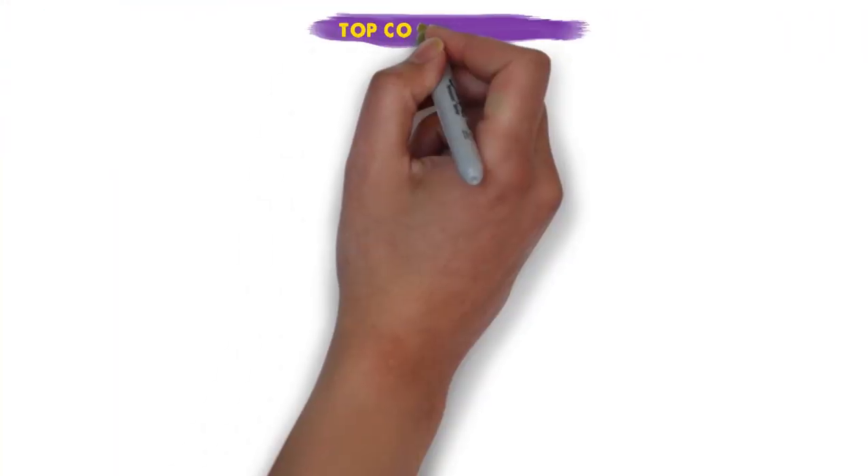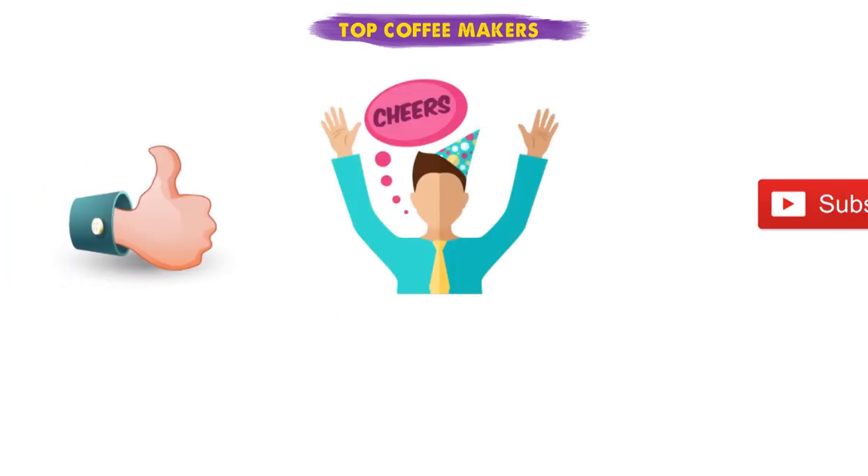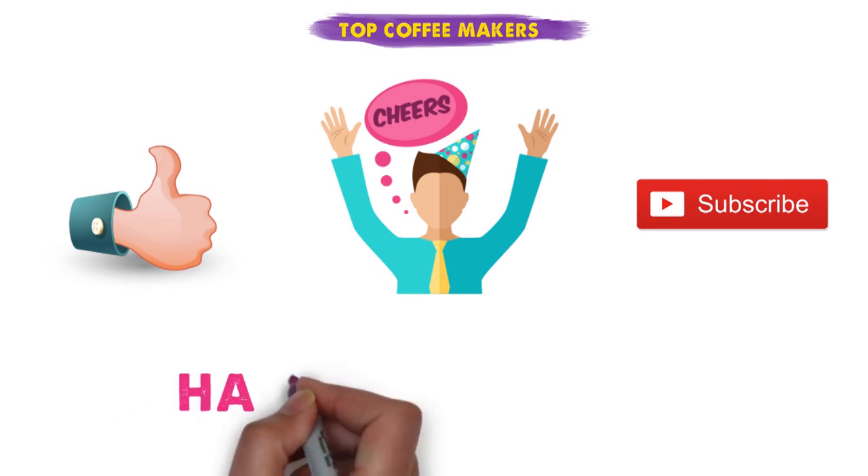So that sums up our top coffee makers. We hope you enjoyed. If you did, please leave a like on the video, and if you're new here, hit that subscribe button. Until next time, have a great day.